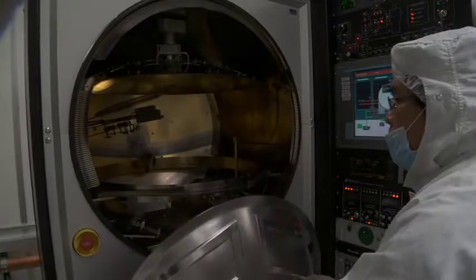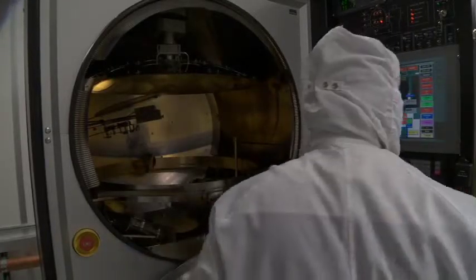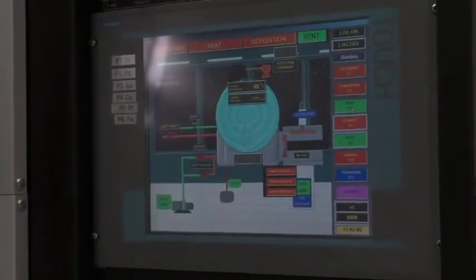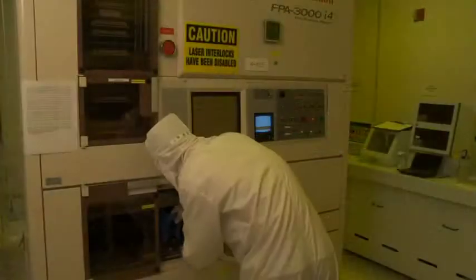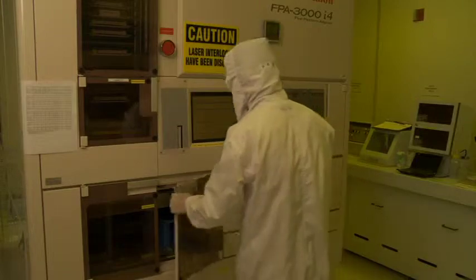The advantage of utilizing this facility is its cost effectiveness. We are able to prototype very effectively. We have all the tools that we need, and what tools we don't have we bring in, such as the ALD and the First Nano Furnace. One of the nice things about this area is the ability to use the Canon aligner, which gives us a 0.35 micron capability — something which is not as easily available in several other university facilities nearby.